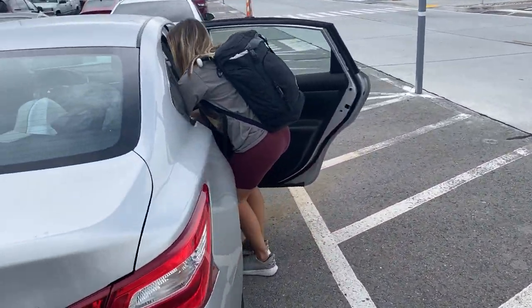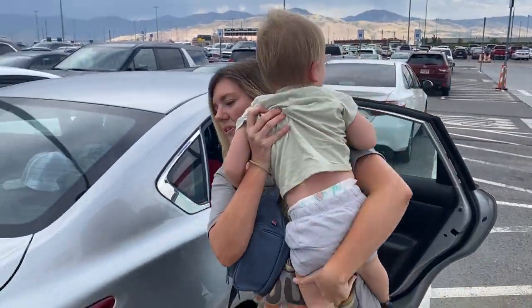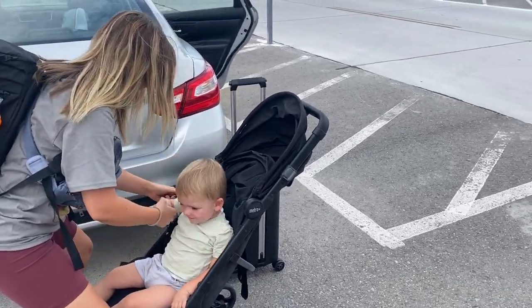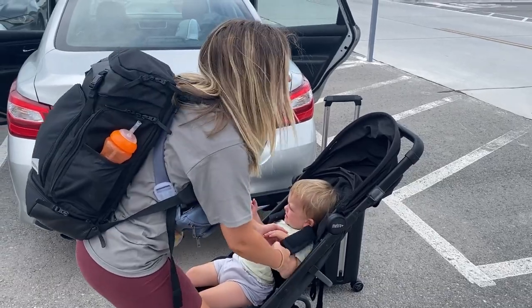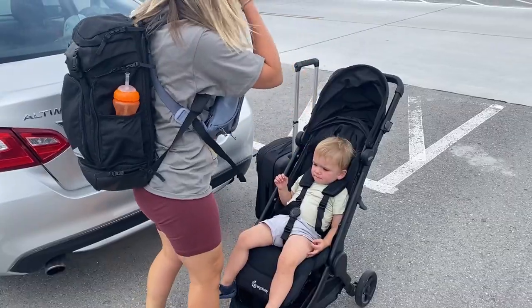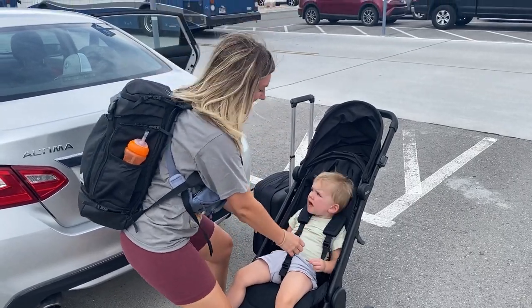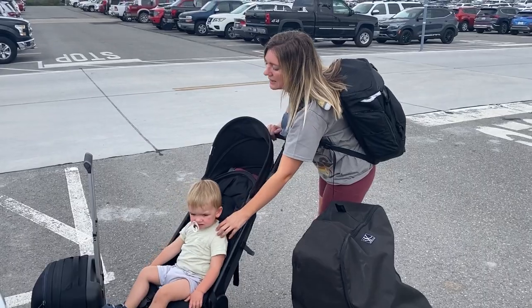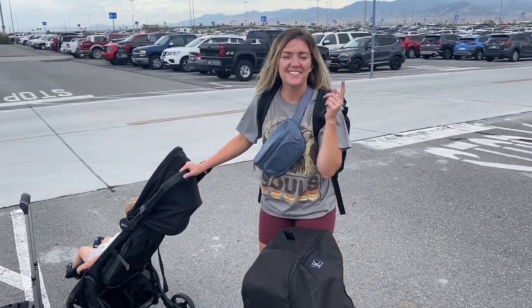Hi baby, are you ready? Come on. I'm getting the stroller. We're actually not going to put him in the stroller — that's our shuttle right there. Change of plans: we missed that shuttle, so we're going to go over and wait for the next shuttle to come.